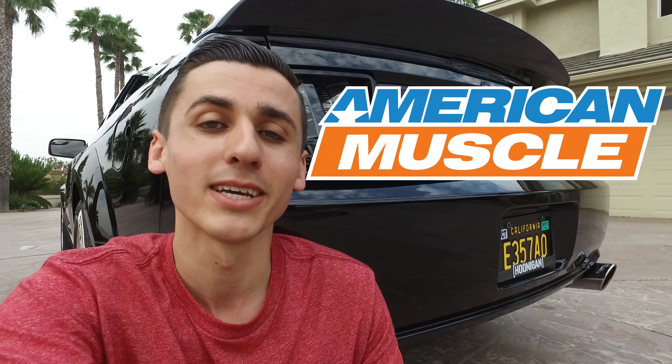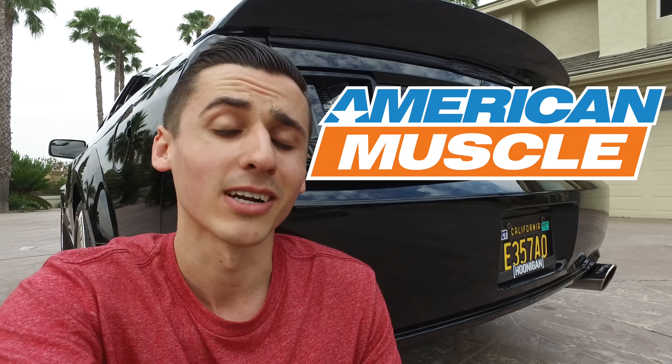To let you guys know where I get all of my Mustang parts, as well as all of the parts I'll be mentioning in this video, make sure you go check out AmericanMuscle.com. They are the biggest aftermarket Mustang company around and I love them so much. I will be putting the link in the description if you want to check that out, as well as a coupon code for your next purchase.